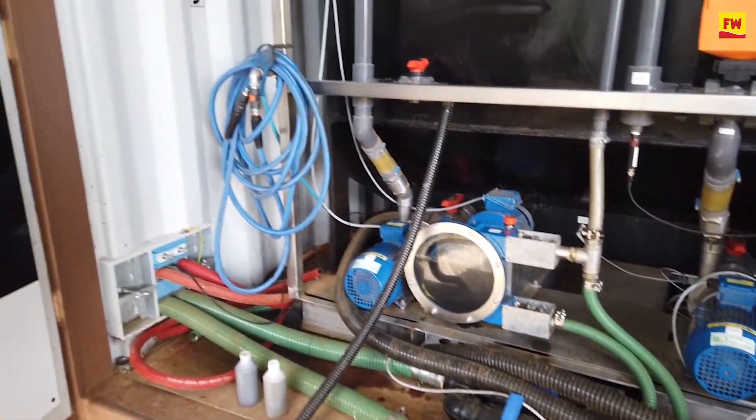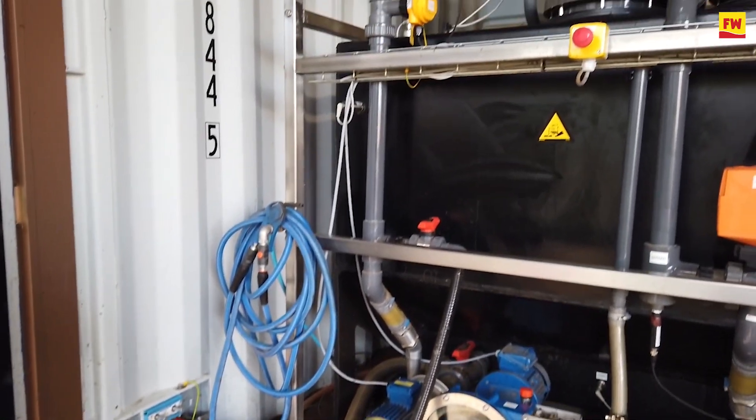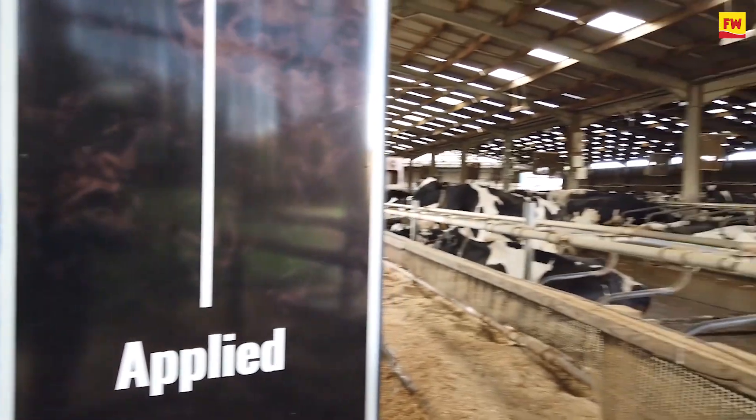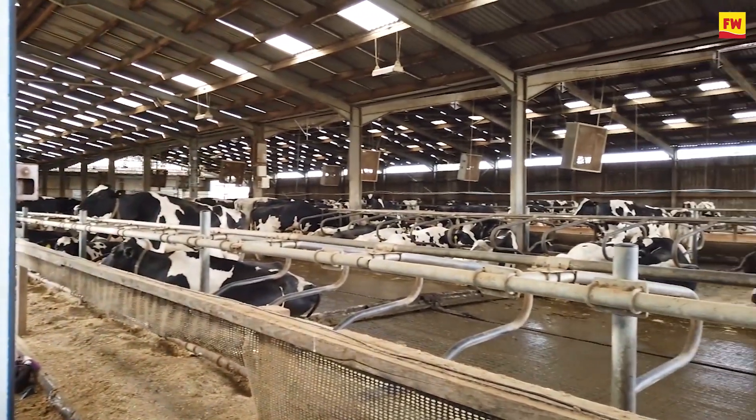It also stops ammonia and methane emissions as it does so. Once we've treated the slurry, we call it nitrogen-enriched organic fertilizer — we've got an increased crop-available nitrogen content, which is double the effectiveness of the untreated slurry and also matches ammonium nitrate in terms of yield.